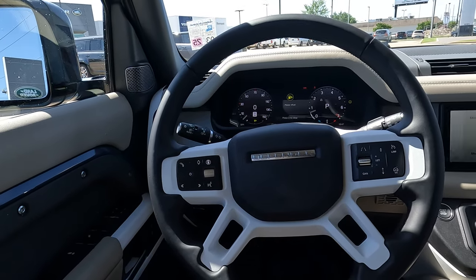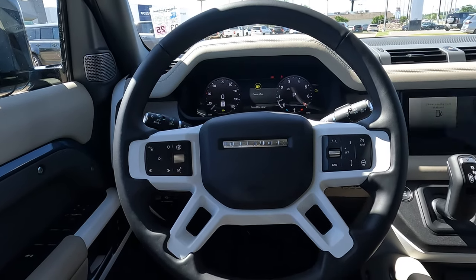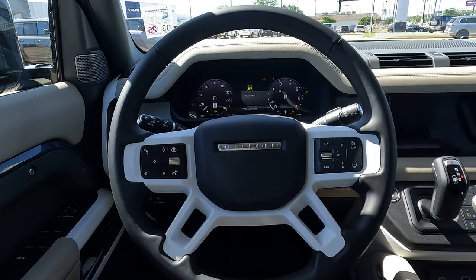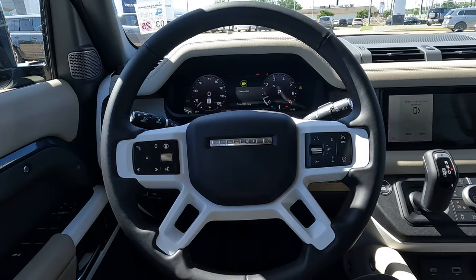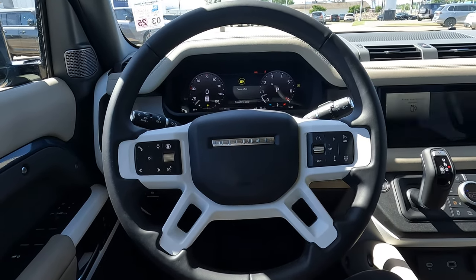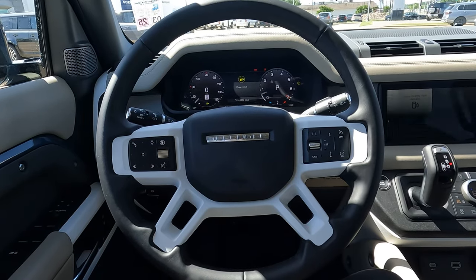Is this a good luxury option for off-roading compared to a Jeep or a Bronco? I'd say it is. If you're buying, you make the decision — let us know. If there's something you want us to review on the Vehicle Visionary channel, or something you want me to do a Driving Lounge segment on, let me know that. Subscribe, folks. See you next time.